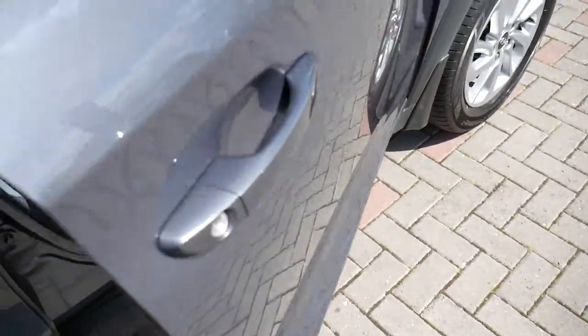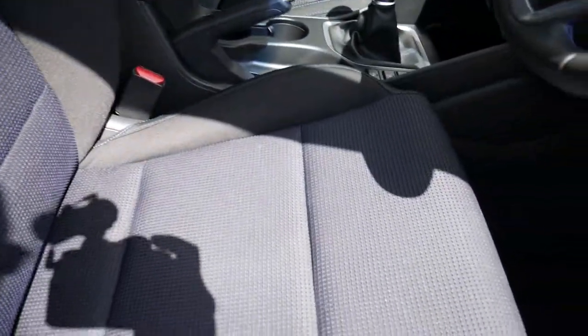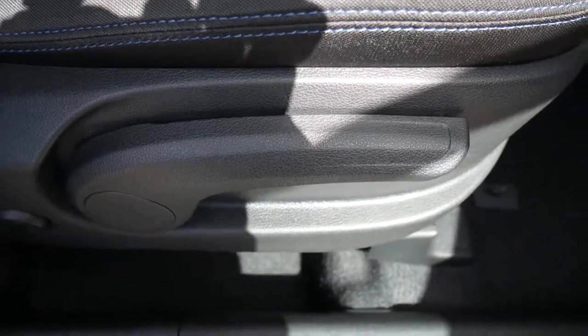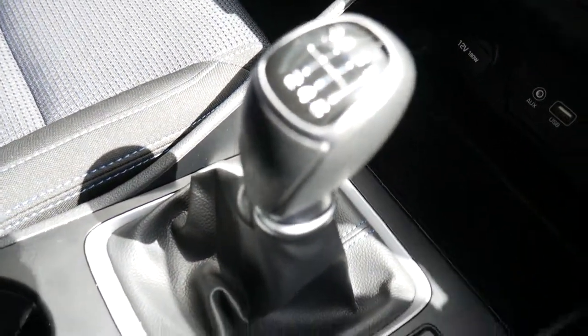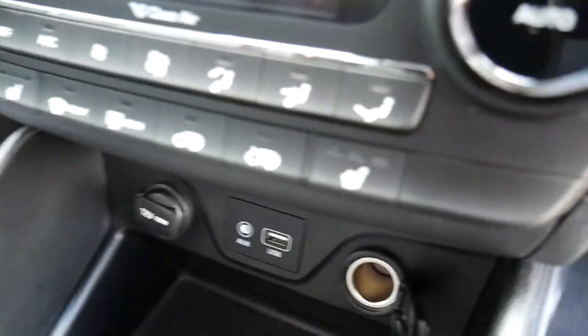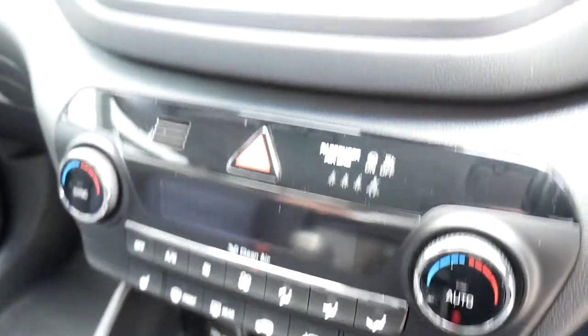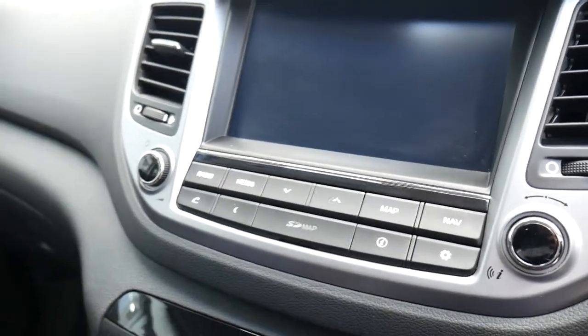Moving into the front, the seats are nicely shaped and supportive, with height adjustment on the driver's seat together with electric lumbar adjustment. There's a centre armrest with storage inside and a couple of cupholders. The car has a six speed manual gearbox, USB, auxiliary input, a couple of power sockets, heated front seats, dual climate control, satellite navigation, rear parking camera, and digital radio.